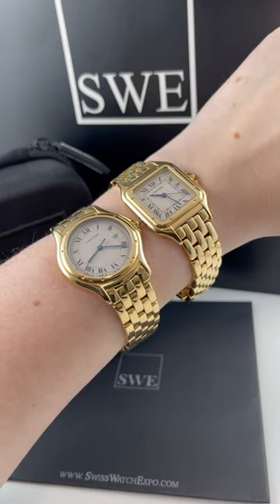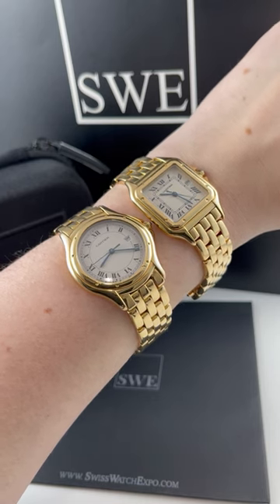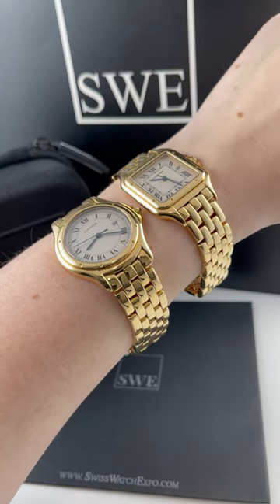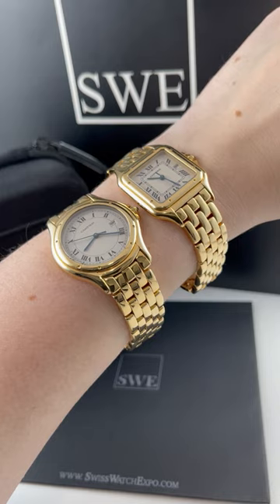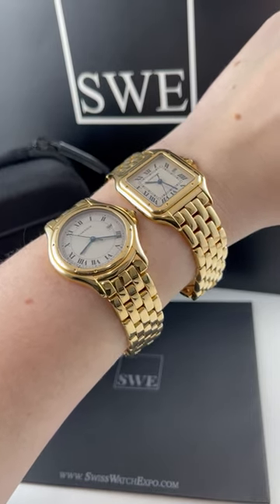Penny with SwissWatchExpo. Today I'm looking at two incredible Cartier watches. This is the Cartier Panther on the right and the Cougar on the left. The Cougar is kind of like the round version of the Panther, and I think both are incredible timepieces — such incredible pieces of jewelry, especially in this larger size.